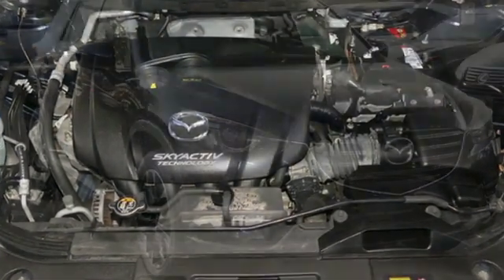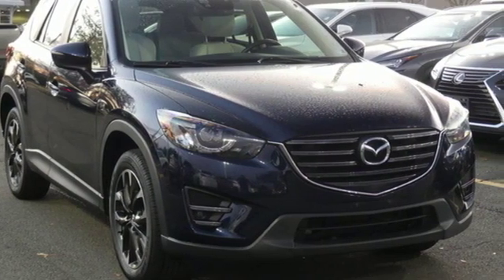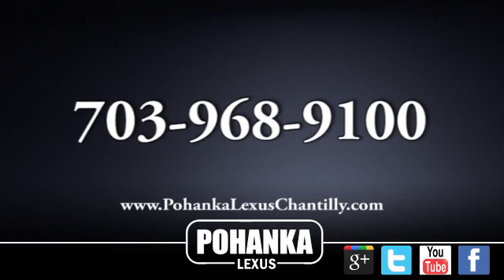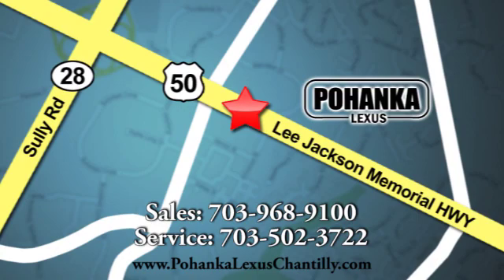With Mazda, driving is what matters most. Driving is believing. Test drive it today. Call us now for more information on this vehicle or visit today. We're conveniently located at 13909 Lee Jackson Memorial Highway in Chantilly.